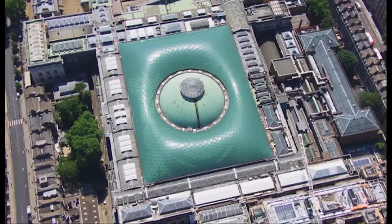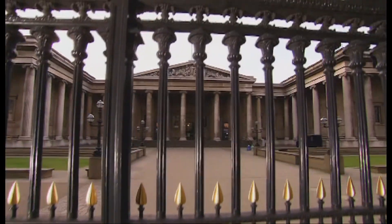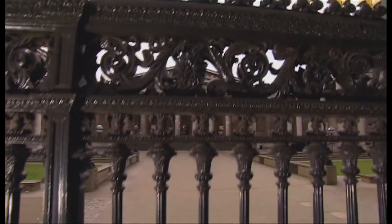The British Museum's BP exhibition, Vikings: Life and Legend, has been years in the planning. It was an age that helped shape our world. Welcome to Vikings Live!